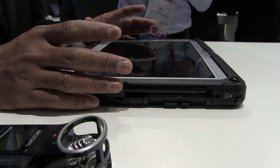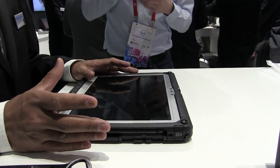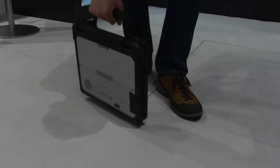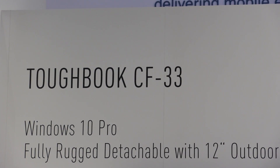This is a fully rugged product with IP65 rating and MIL standard certification. It can work from minus 29 to plus 60 degrees centigrade. It's fully rugged and you can drop it from a height of 180 centimetres — so more than this height you can drop it.